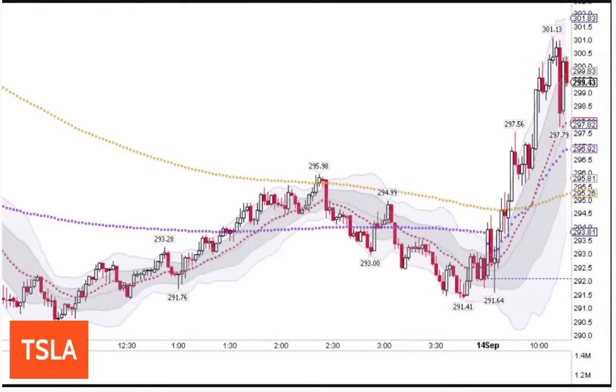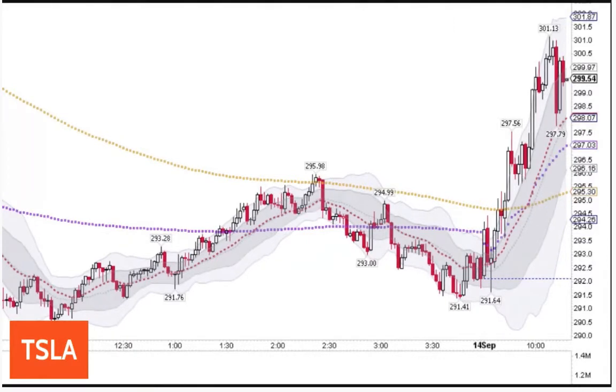Tesla — the 300 call is very active for Friday. The 300 call for Tesla is active. There's a lot of volume on Tesla right here. Tesla pulling back a little bit.